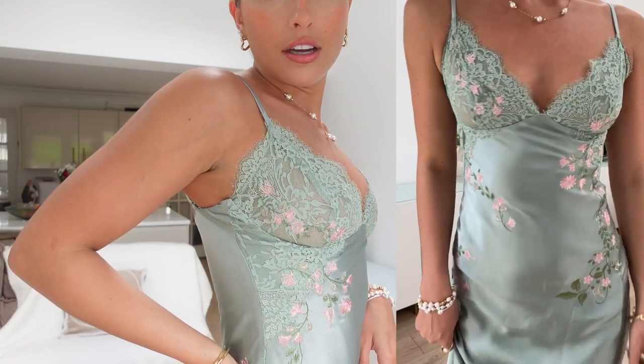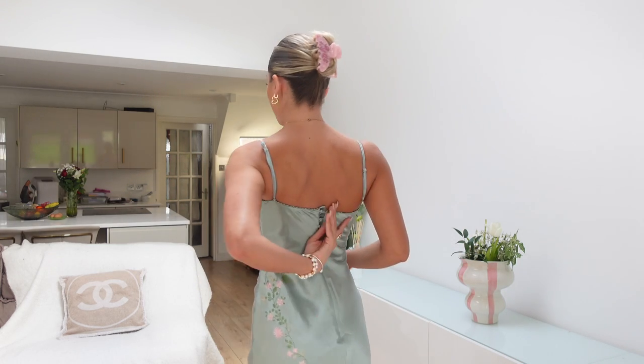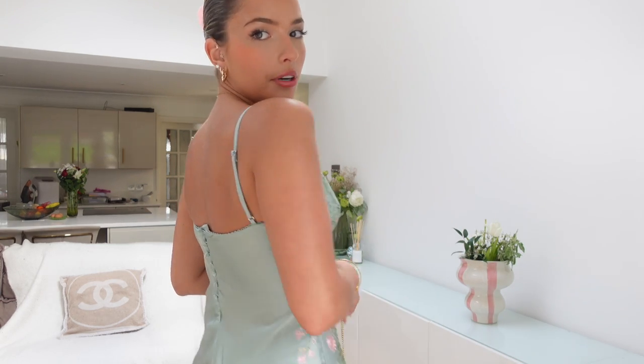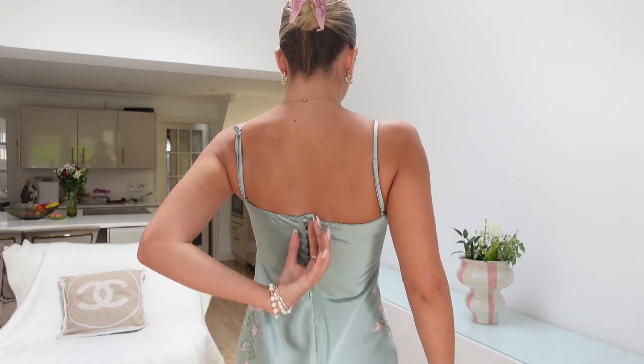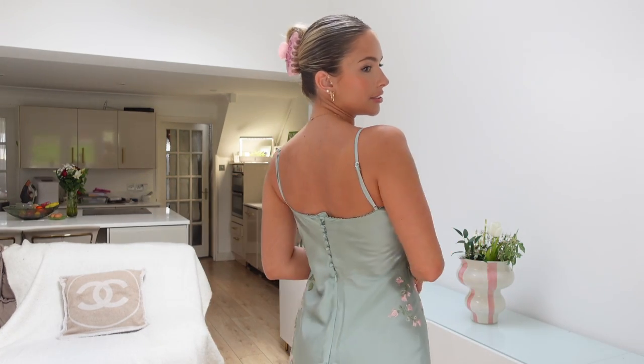I absolutely love the detailing on this - the flowers, the pink and green together. I think pink and green go so well together along with the lace detailing. Then the back has got these gorgeous buttons and also a zip so you can get into it. I love buttons like this - they just add a little something extra, a bit of expensive vibes to the dress. She's a stunner, I actually love this one.